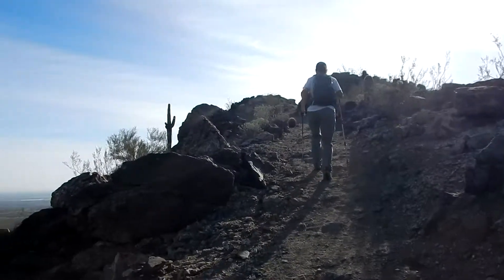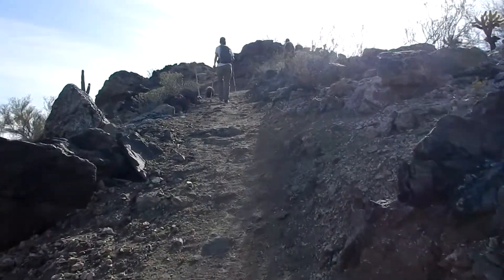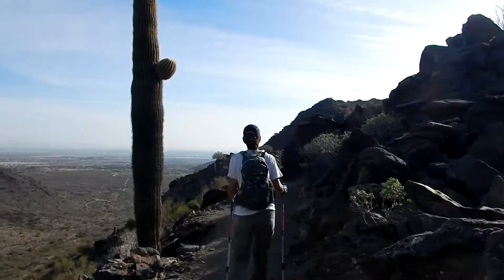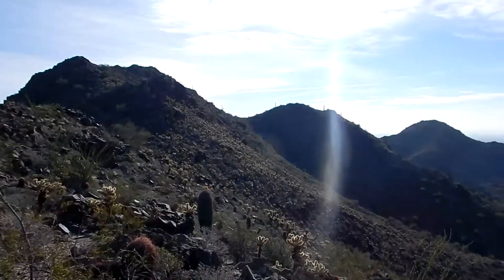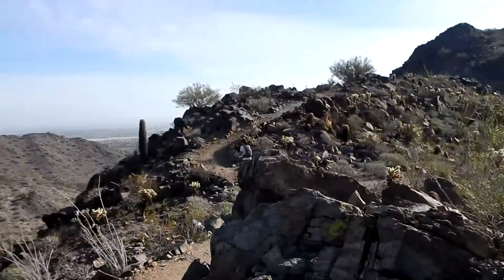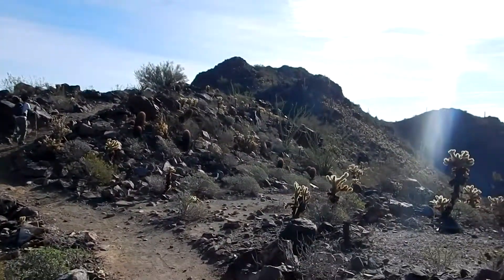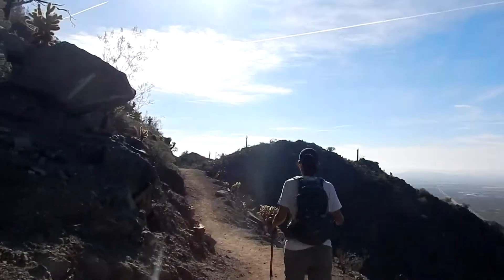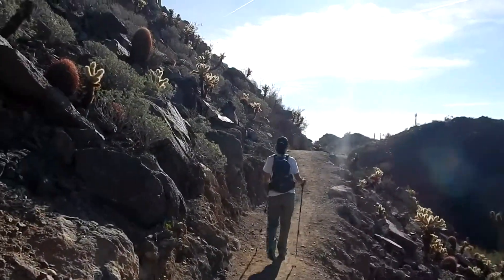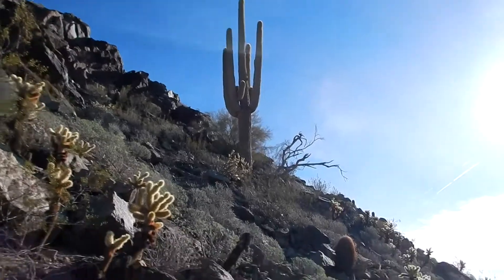This climb is pretty good. Scenic up here — look at all the cacti shining in the sun. A real cactus garden out here. We've got a nice little ledge here for a trail. Some awesome cacti here, and there's a beautiful saguaro straight out of the Old West.